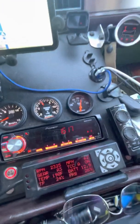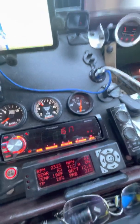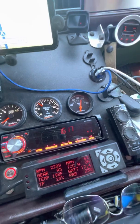My transmission temperature was up to 202, but my heat diesel fan clutch kicked in and now it's dropping. It'll probably get back down to 183 where it was before I hit that small town.